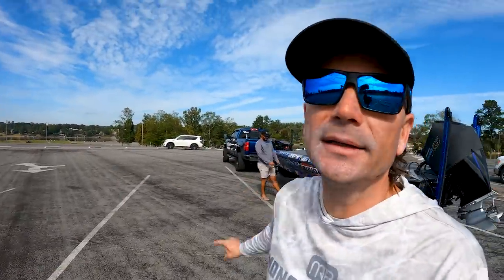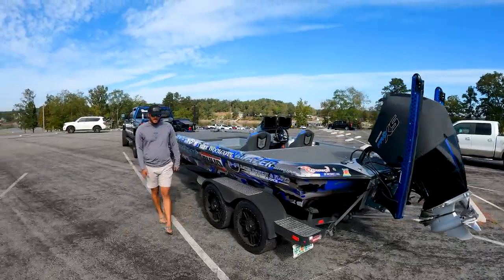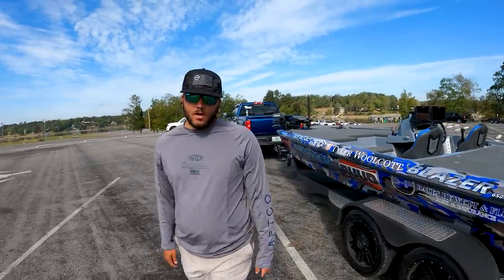I got my buddy Tyler Wilcott back there. He is an MLF Pro Circuit angler and a good buddy — me and him have been friends for quite a few years. He's a Florida guy, super cool dude. Tyler, where can they get you on Instagram? Just my first and last name, Tyler Wilcott — same on Instagram, Facebook, and YouTube. Tyler's super good people, follow him on the pro circuit.